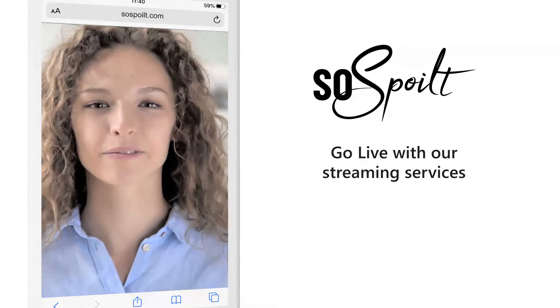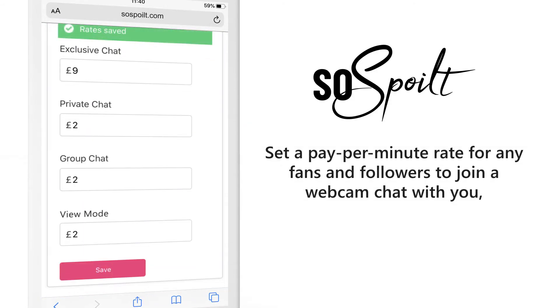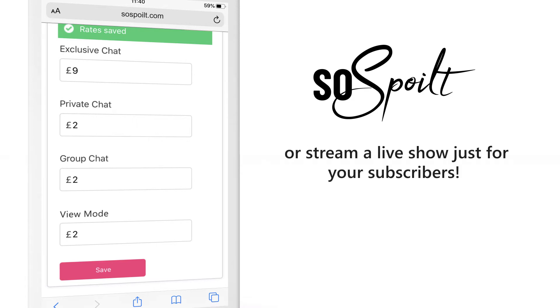Webcam. Go live with our streaming services. Set a pay-per-minute rate for any fans and followers to join a webcam chat with you, or stream a live show just for your subscribers.